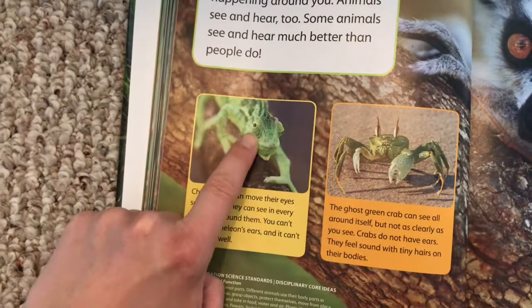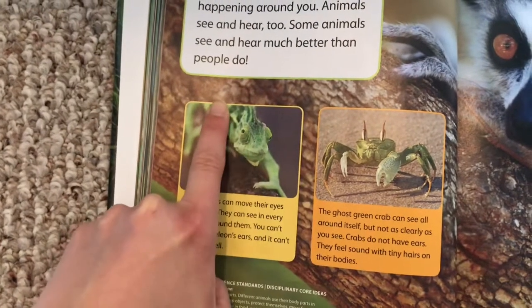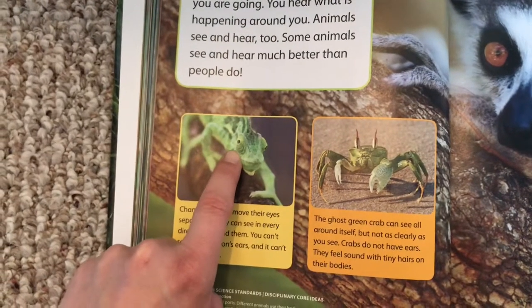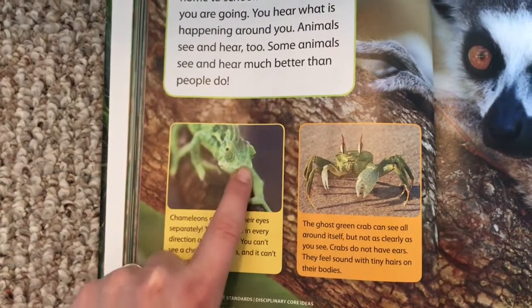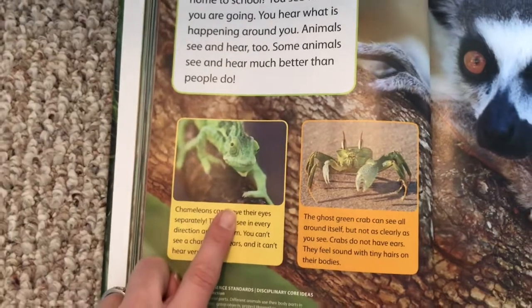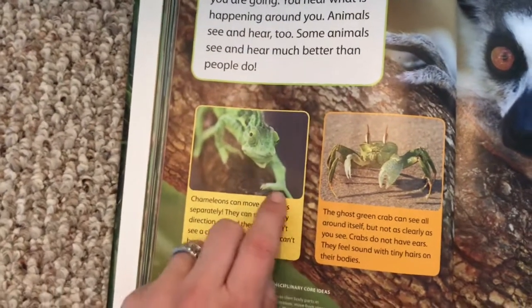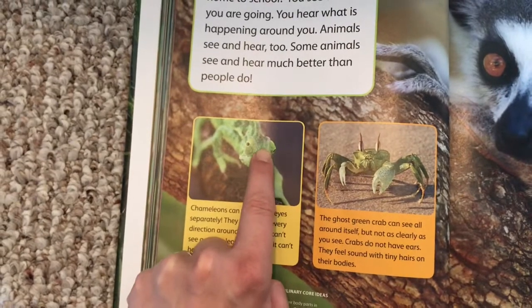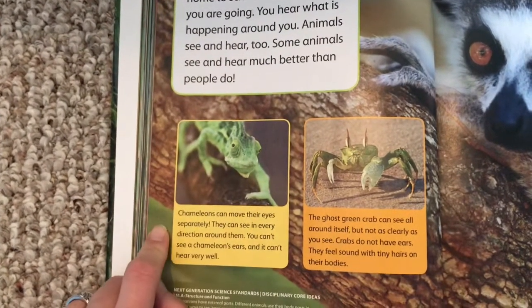They can move their eyes separately — that means one eyeball can look up while the other is looking down, so it can choose where its eyes are going to look. Now people move their eyes together, and some animals move their eyes together, but chameleons can see really well, and one of their abilities is that they can move their eyes in different directions.